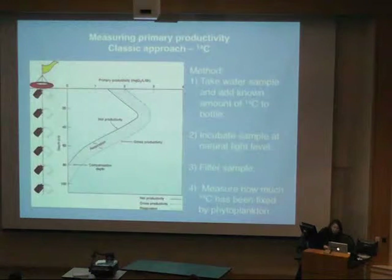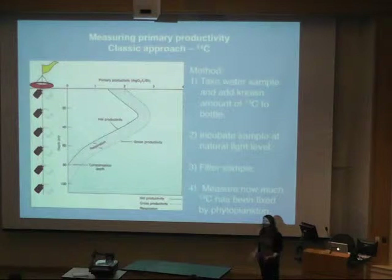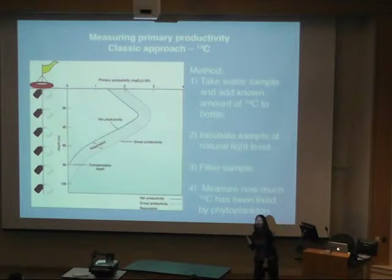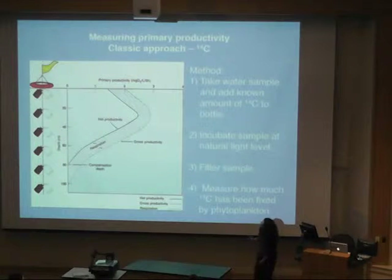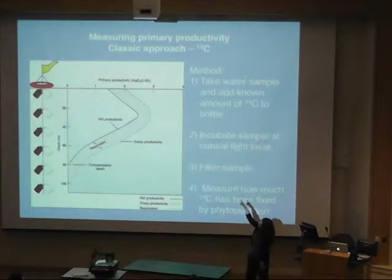Chlorophyll is a measure of biomass — it's not a rate — so how are we going to try to predict a rate from a measure of biomass? The classical approach is a shipboard estimate of primary productivity using carbon-14 as a tracer. You go out on a ship, make a water sample, add a known amount of carbon-14 to your sample, then incubate your bottle over the side of the ship at the light level the water would normally be exposed to. You have some dark bottles as controls, wait six to 24 hours, filter your sample, measure how much carbon-14 is on the filter, and you have a rate of productivity.